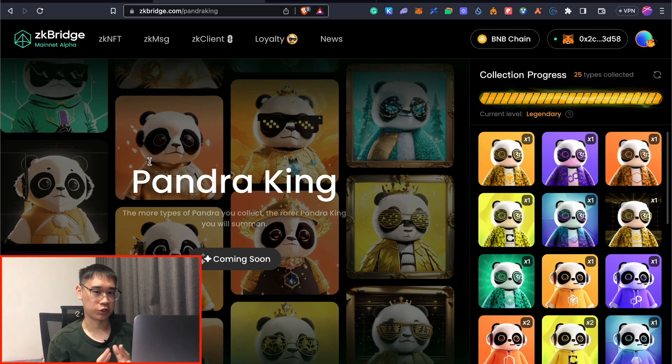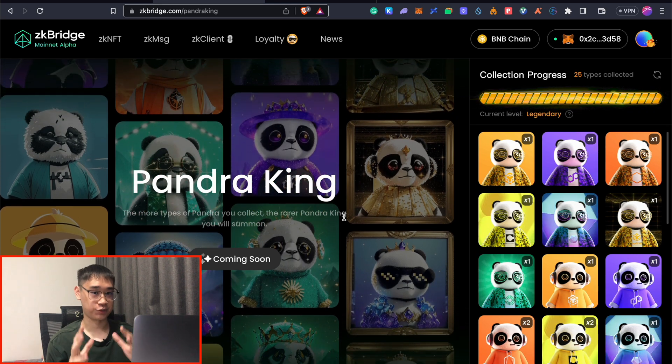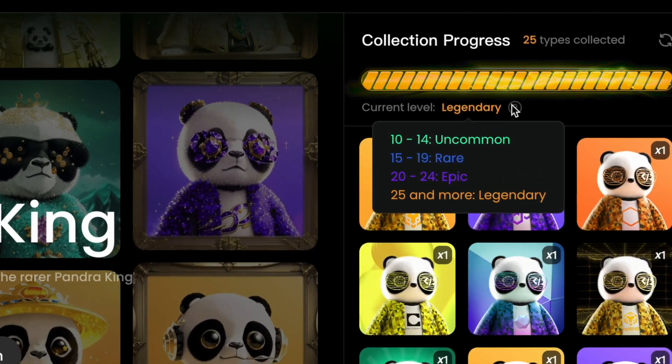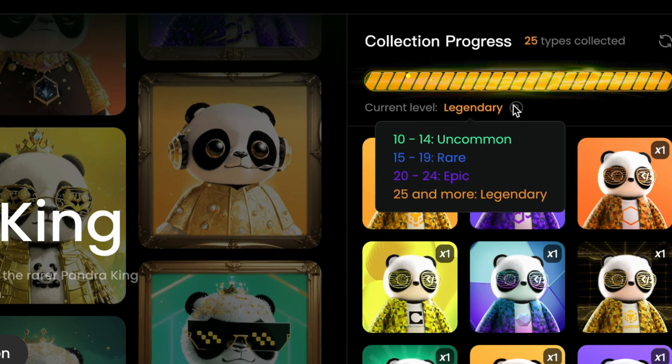This brand new campaign launched by the Polyhedra network requires you to collect different types of Pandra NFTs to be able to summon your Pandra King NFT. If you'd like to get the highest allocation of the prize pool, then you need to collect 25 different types of NFTs.